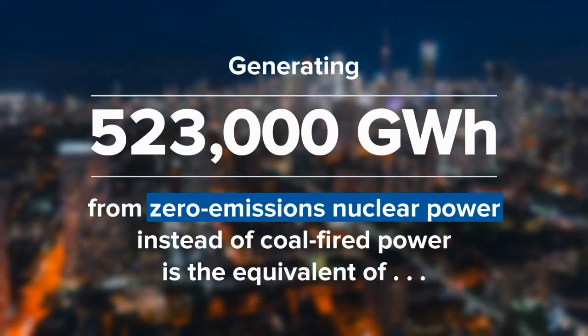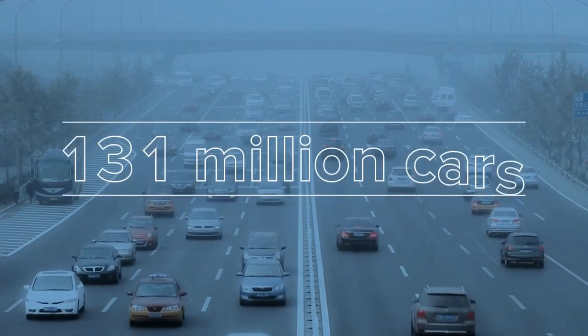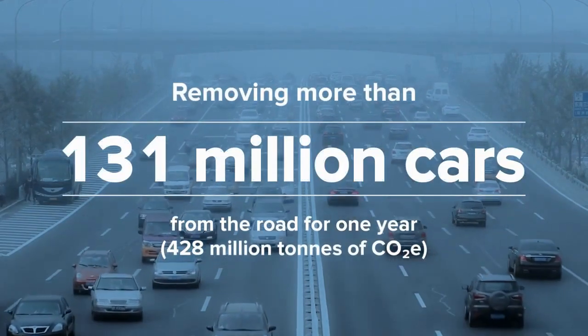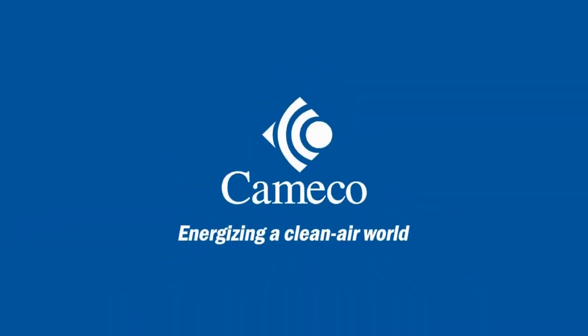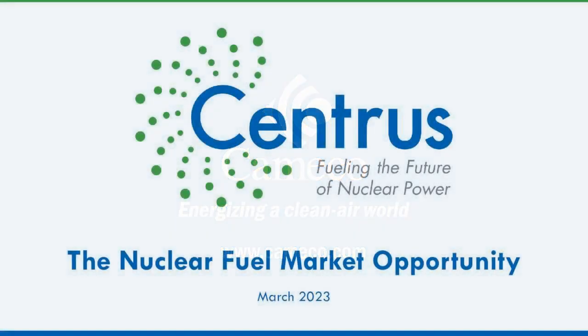Moreover, Cameco places a strong emphasis on sustainability and environmental responsibility. They prioritize responsible mining practices, community engagement, and environmental protection. This commitment resonates with investors who value companies that operate with integrity and contribute to a sustainable future.